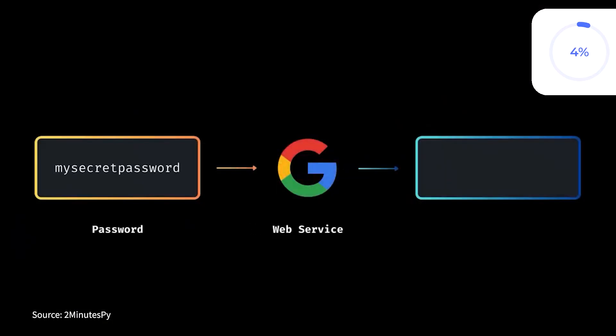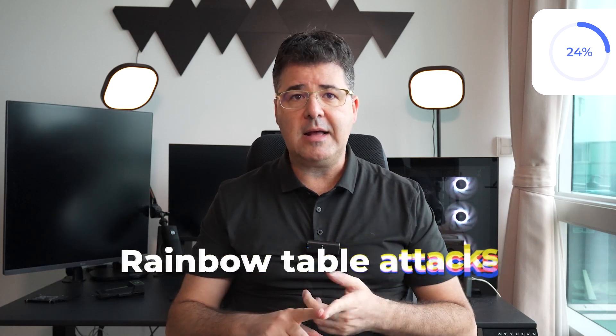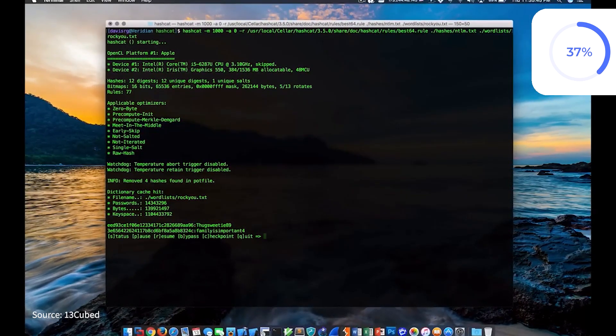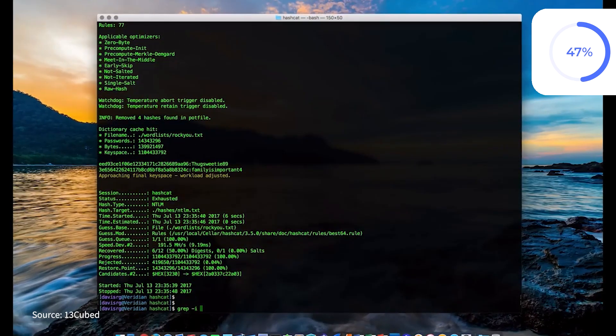How does hashing work in practice? When you sign up for a site, your password is hashed and stored in the database. When you log in, the system hashes your entered password and compares it to the stored hash. If they match, you are granted access. However, hashing has vulnerabilities such as rainbow table attacks, which use pre-computed hashes of common passwords to crack stored password hashes. This is where tools like hashcat come into play. Hashcat is a password cracking tool that uses brute force, dictionary attack, and other methods to crack hashes.